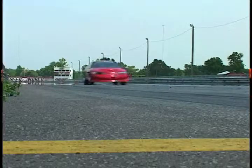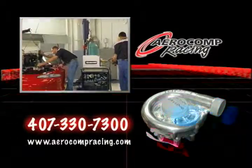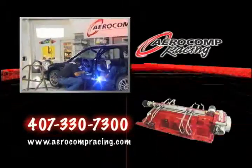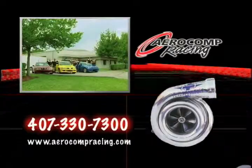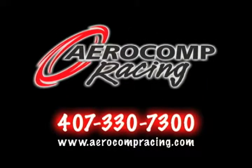Speed. Performance. Precision. Aerocomp offers complete performance mods for all your individual racing needs. With state-of-the-art facilities, dyno, and expert tuners available specializing in import racing modifications. If you're ready to fly, call Aerocomp Racing at 407-330-7300.